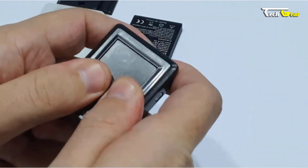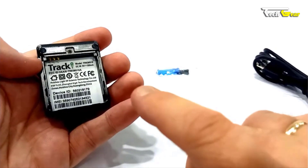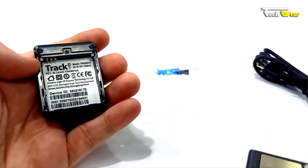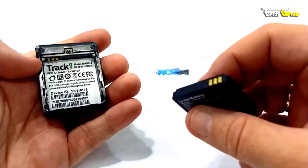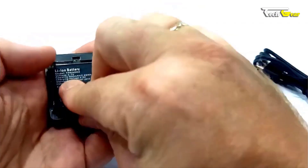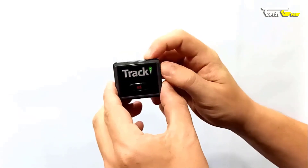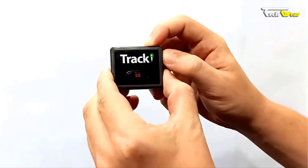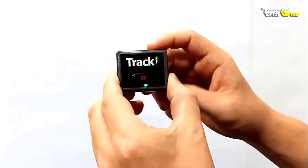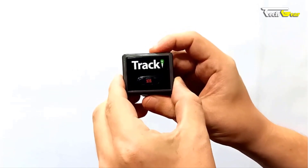The rechargeable battery provides up to five days of life with real-time tracking every one to five minutes. Set to track one to three times per day for longer battery life, extending it to 30 to 75 days. An optional 3,500 mAh battery with a waterproof magnetic box increases battery life to three to four weeks with one-minute updates, or up to 10 months with once-a-day tracking. Tracki uses GPS satellites for outdoor tracking and Wi-Fi as a secondary backup indoors, cross-referencing nearby Wi-Fi router MAC IDs with a Wi-Fi database for accurate indoor location.